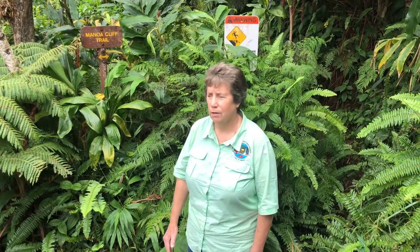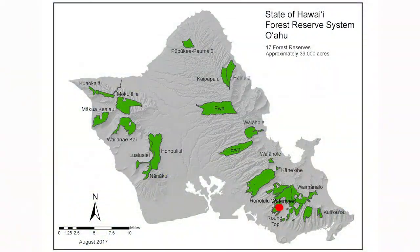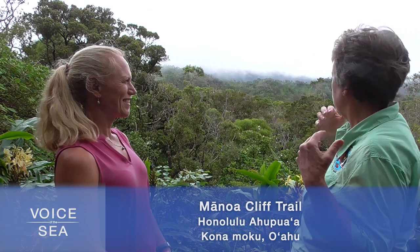This is the Manoa Cliff Trail, a really important recreational area and great hiking trail system — part of the Na'alahele trail system. We're on basically the threshold between the Waukanaka, the human realm, and the Wauakua, the realm of the gods. We're in mixed native forest up on top of Tantalus, and that is in the middle of the Honolulu watershed forest reserve. This whole area is watershed for the city of Honolulu — this is where we get our water. We're actually in an area on that threshold between urban influences and good pristine nature.